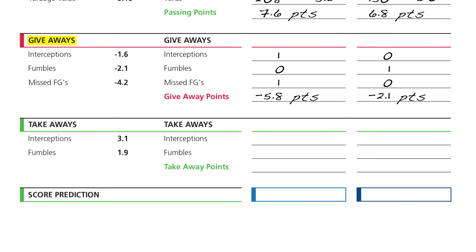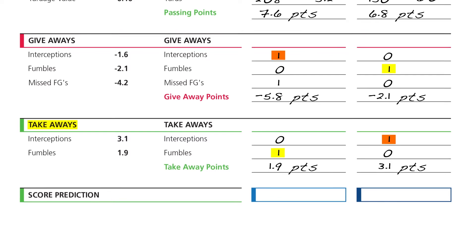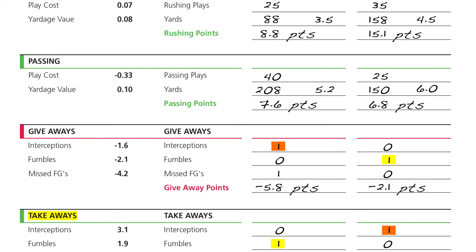The fourth item on the score sheet is takeaways — interceptions and fumbles recovered. Since one team's giveaways must equal their opponent's takeaways: Seattle had one fumble, so the Saints had one fumble recovery; and since the Saints are expected to throw one interception, Seattle is expected to pick off one pass. Using the Get In and Win factor values for takeaways, the Saints gained 1.9 points from turnovers and the Seahawks are expected to gain 3.1 points from their takeaways.